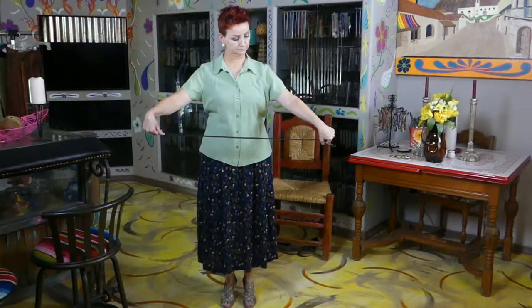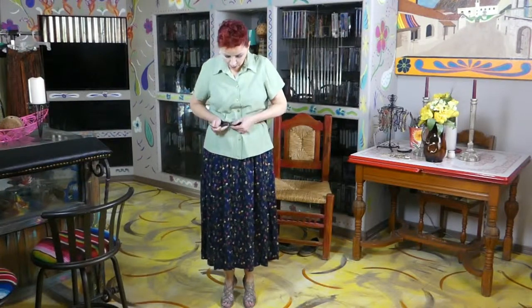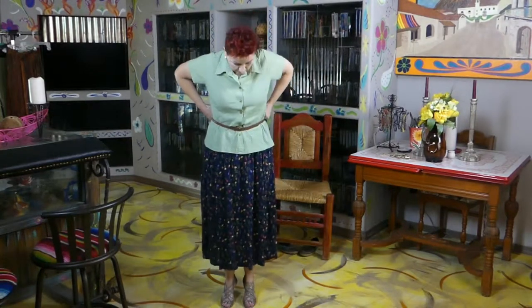I'm wearing this nice little thin plastic vinyl belt — it's long, so it goes all the way around. I'm putting it on the next-to-last hole because I don't want it so tight that it pushes my guts out and gives me a big bulging belly. I'm adjusting it to give a little bit of a peplum look. I forgot to do my breathe-in breathe-out thing, but there we go.